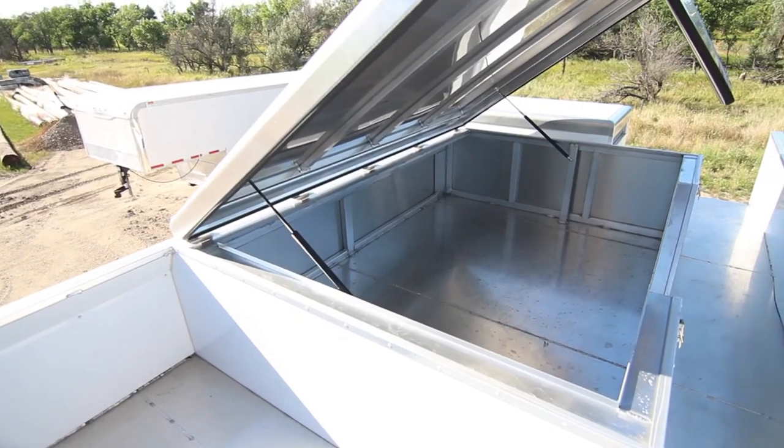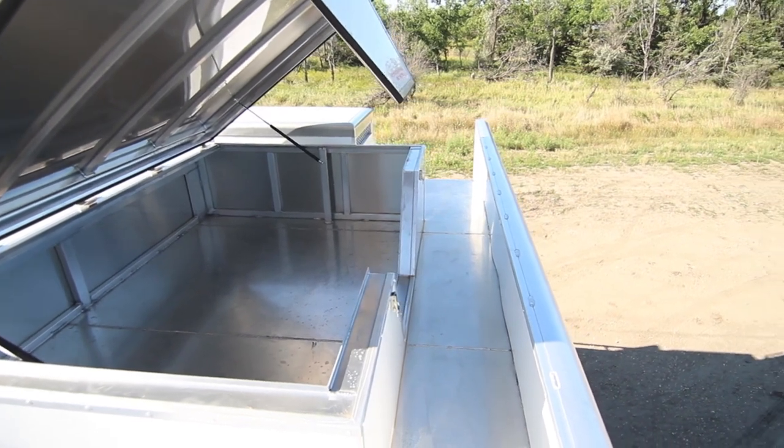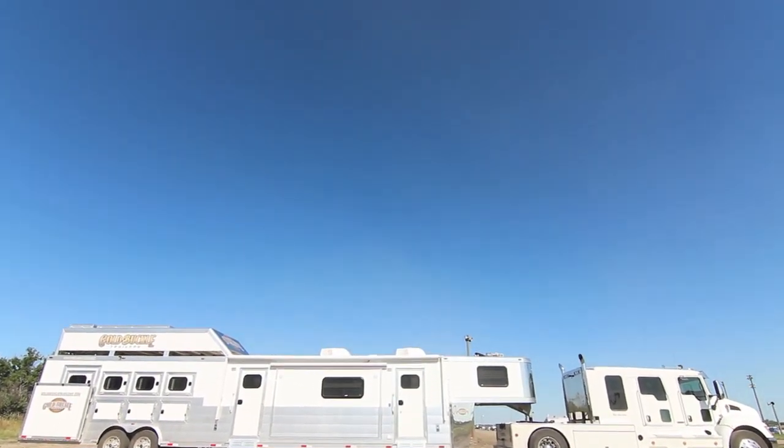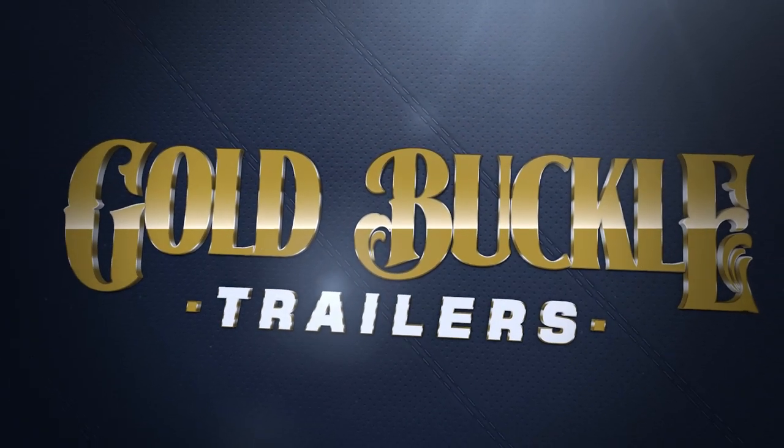An alleyway beside the pod allows for safe and easy access to the entire pod as well as the panel rack in front. Thanks for taking a look around our trailer. Contact us to find out how you can own one of the best trailers on the market today.